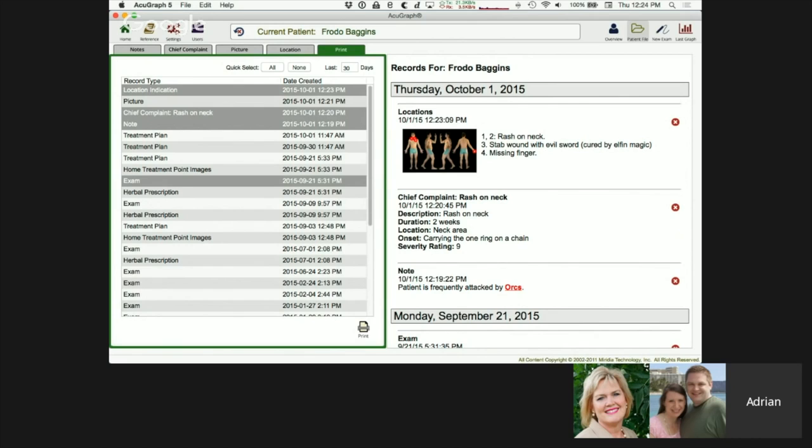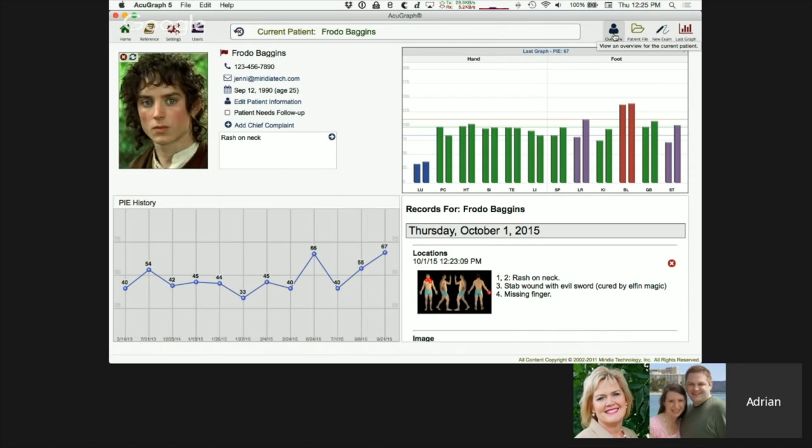Looking at the poll results: 14% are using AcuGraph 5 for notes, 31% using another electronic system, 53% still taking paper notes — and 3% honestly answered 'notes? I'm supposed to take notes?' All of your interactions with the patient are in the patient file. And notice: we still haven't taken a graph. You don't have to graph this patient to take notes, locations, chief complaints, or pictures. That's a nice update from former versions that required a note to be attached to a graph. Now everything is independent and goes by date.